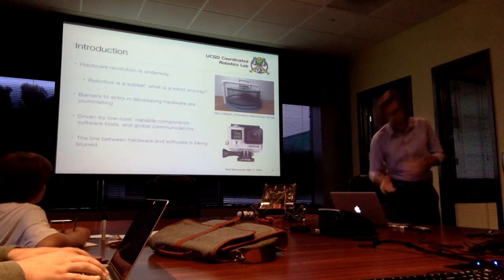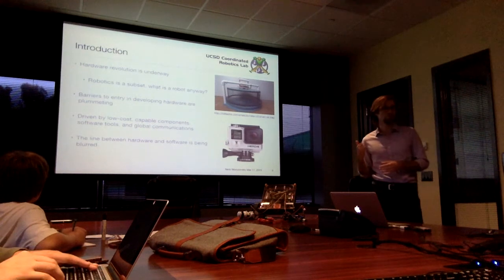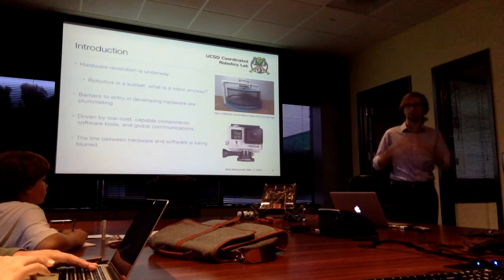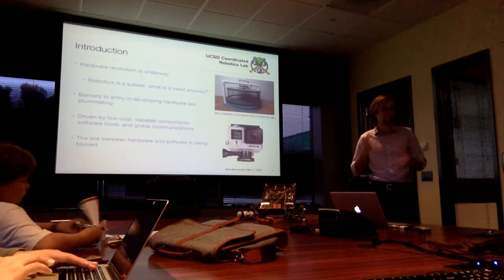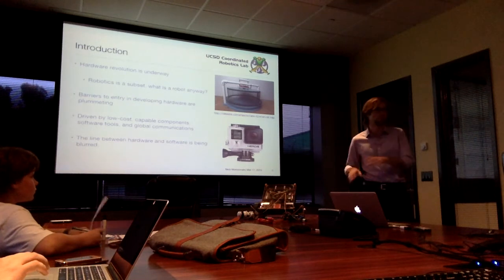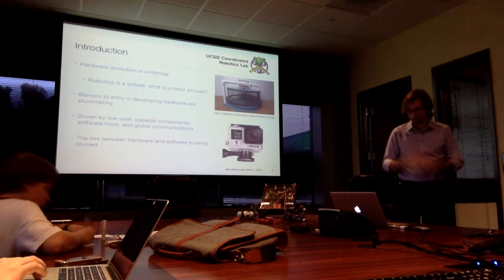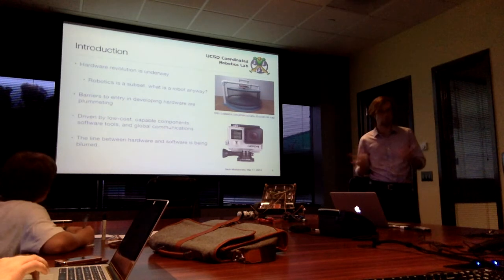The barriers to entry in developing hardware and robots are plummeting quickly, largely driven by low-cost capable components, software tools, and global communications. For would-be startups this is both a challenge and an opportunity — a lot easier to get into the space, but how do you create value in a unique way and avoid being commoditized? The line between hardware and software is also being blurred. When I bought a GoPro last year, the first thing I noticed was a notice saying you must immediately update the firmware, otherwise it will not work. What the hardware can do is really a function of what software is on it.